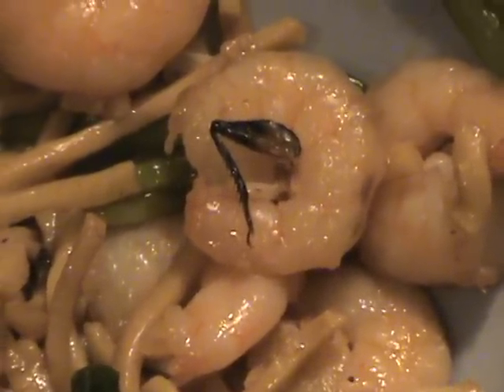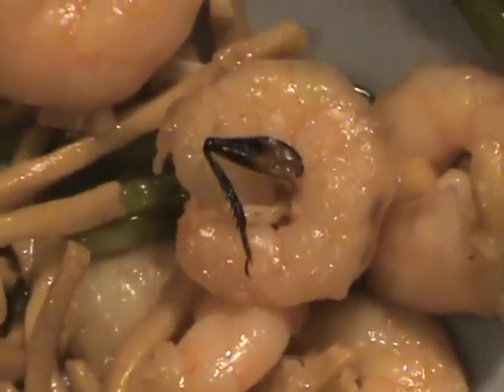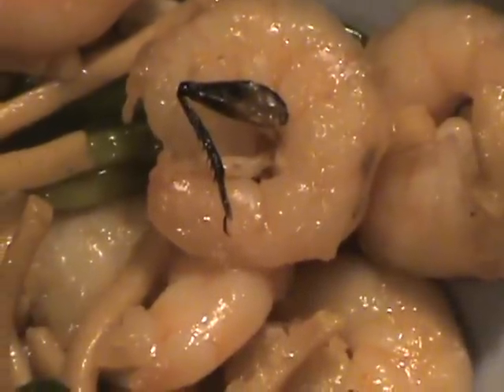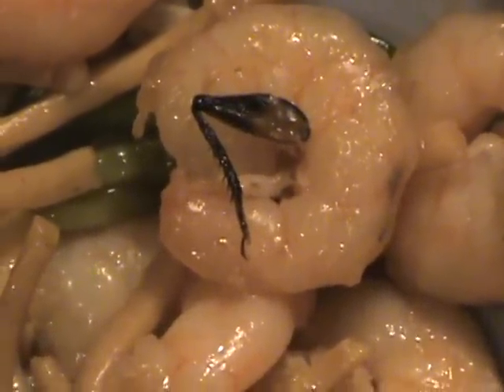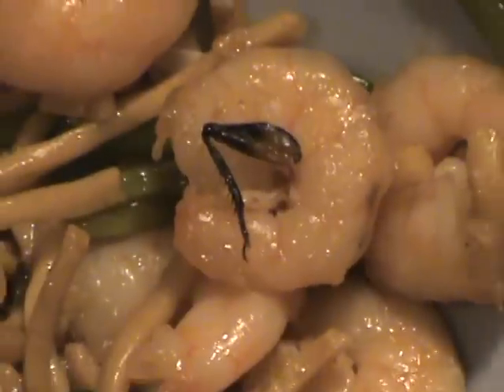It probably would have been cheaper if I could have just whipped it up myself. That's the leg of a bug, and it looks like a pretty big bug too. I'm gonna be sick.